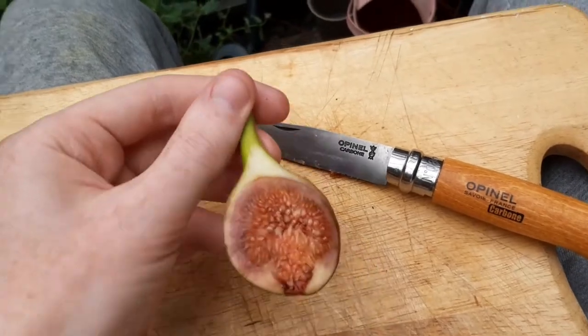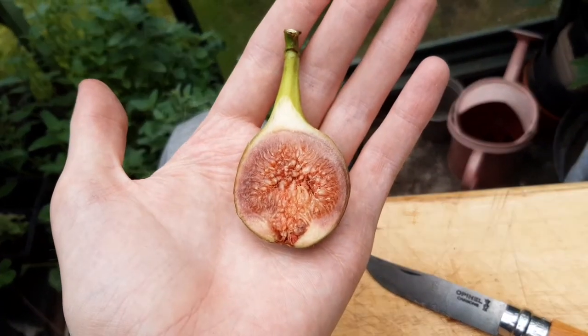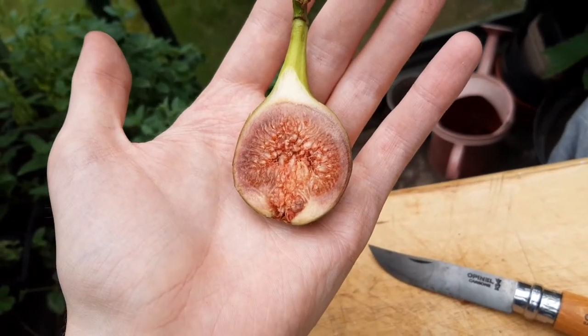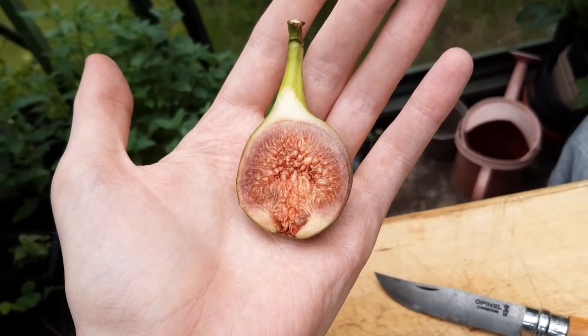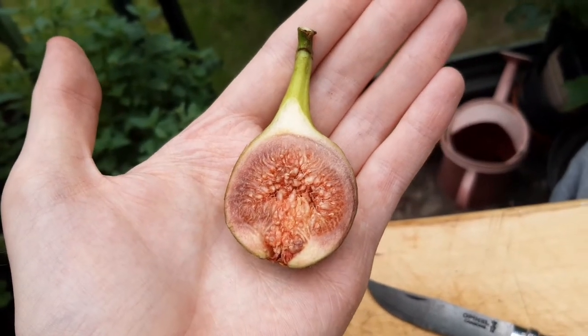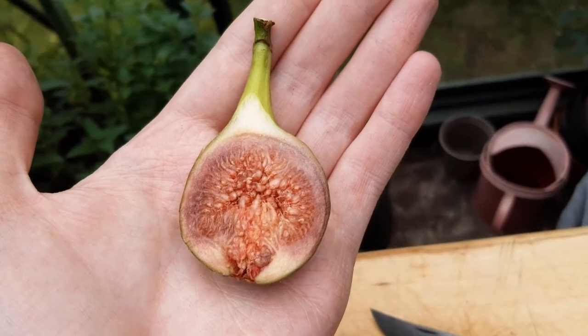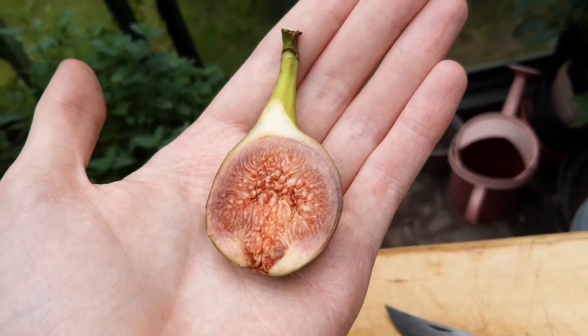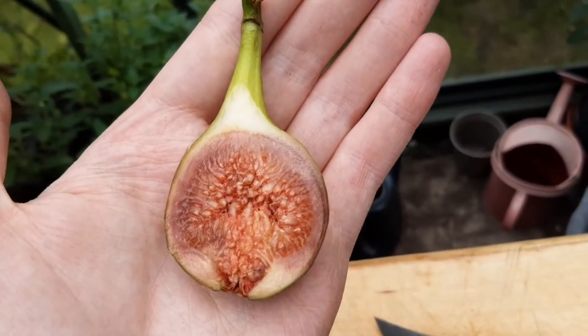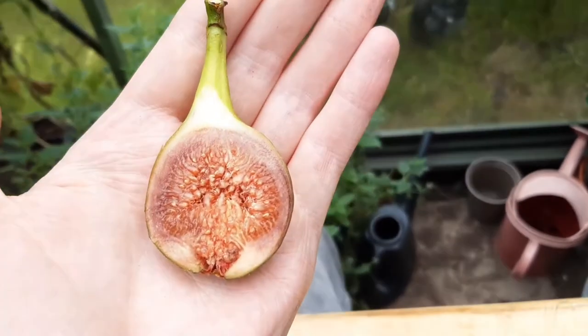I'm really happy with that because this is a breba crop, which is the first crop that figs put out and is usually the only one that will ripen in the UK most of the time. And that little plant was absolutely loaded with little figs, so I'm actually pretty excited.